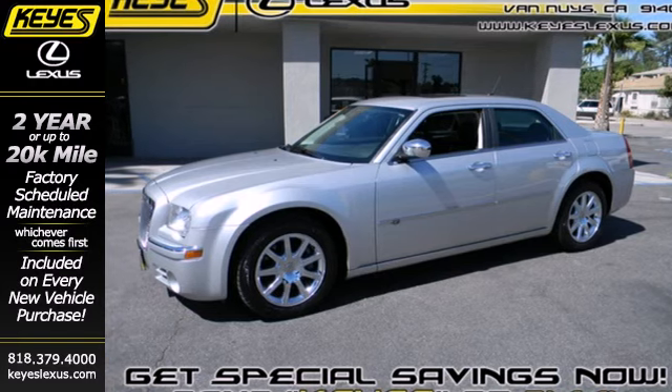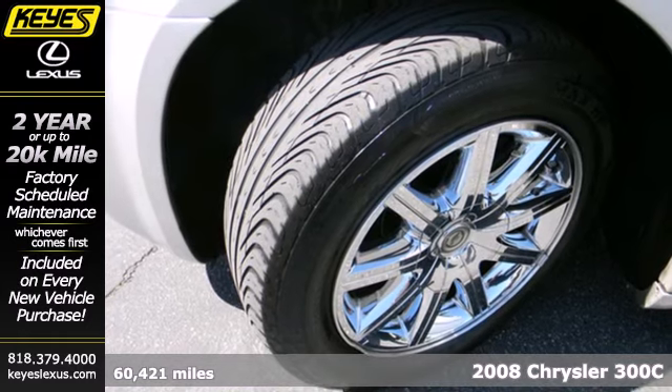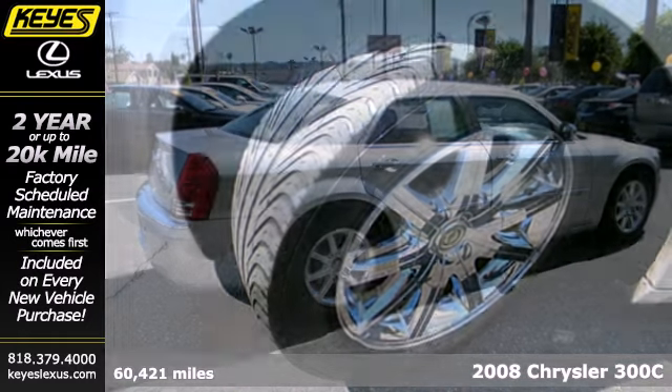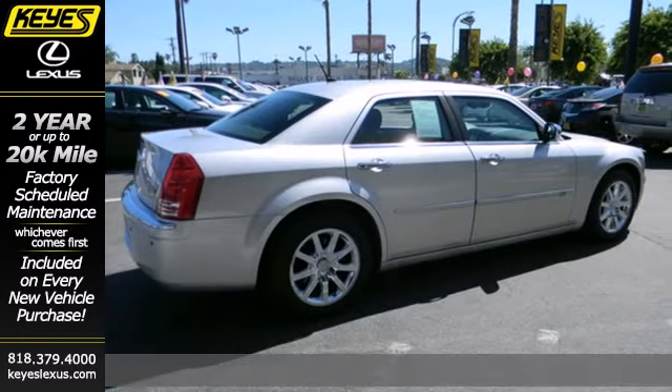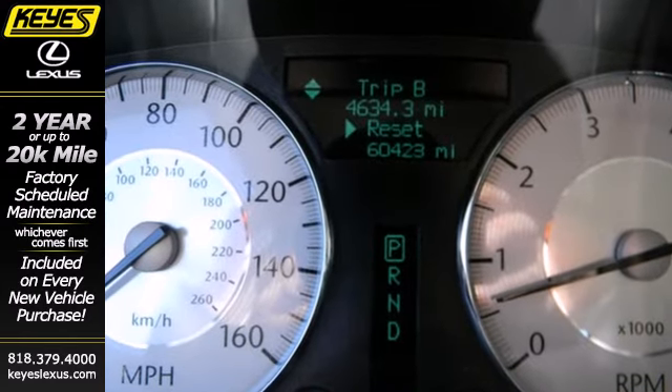Here's a 2008 Chrysler 300. This 300 was built with safety in mind, with standard driver and passenger front airbags, a front stabilizer bar, child seat anchors, and seat belt pre-tensioners.